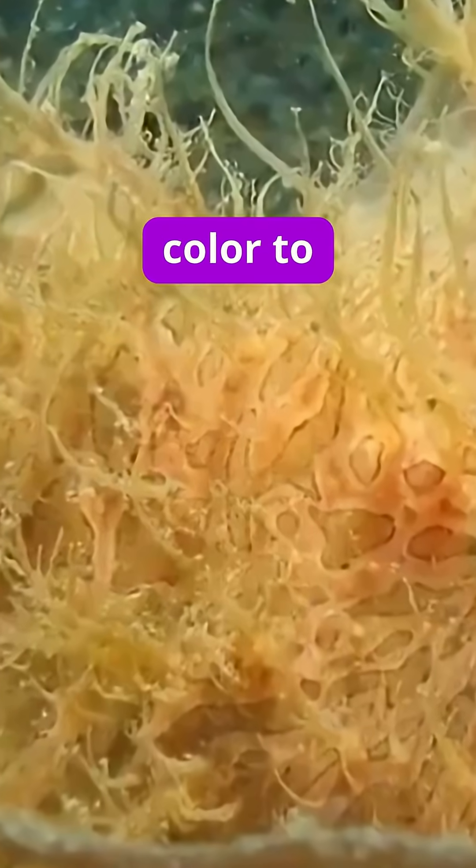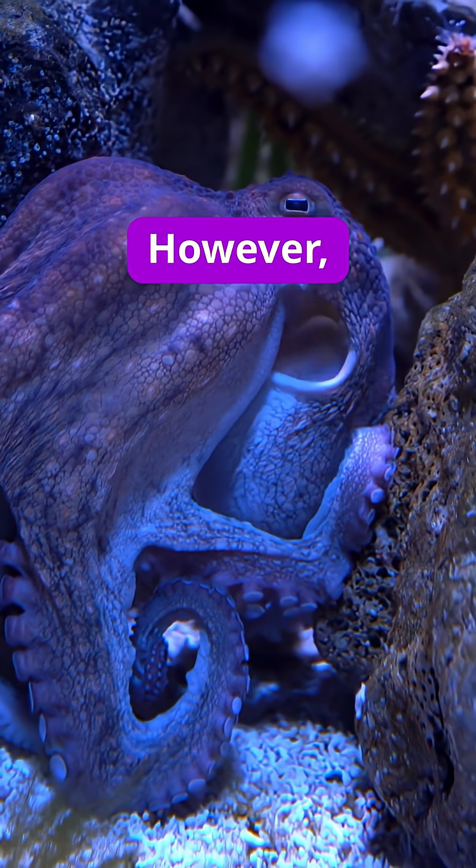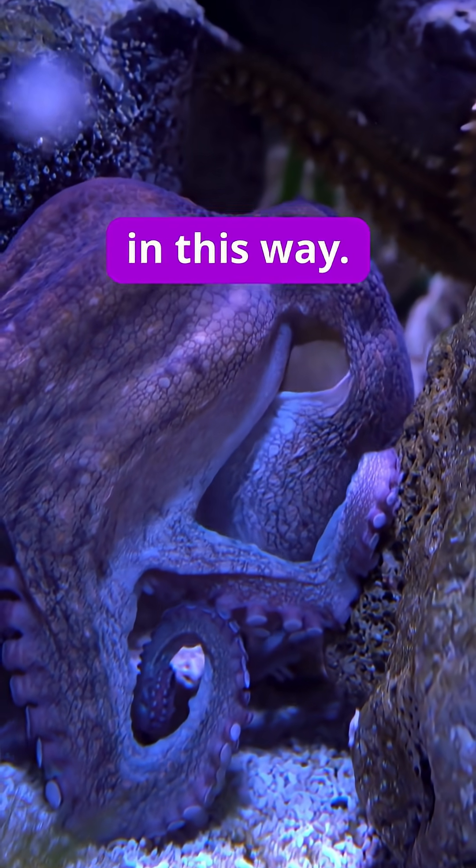They also have the ability, like chameleons, to change color to match their surroundings. However, it takes them weeks to transform in this way.